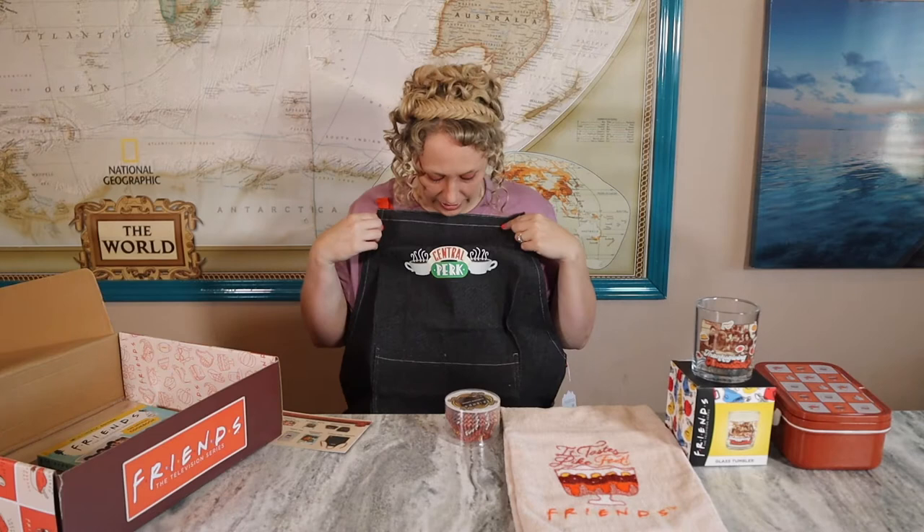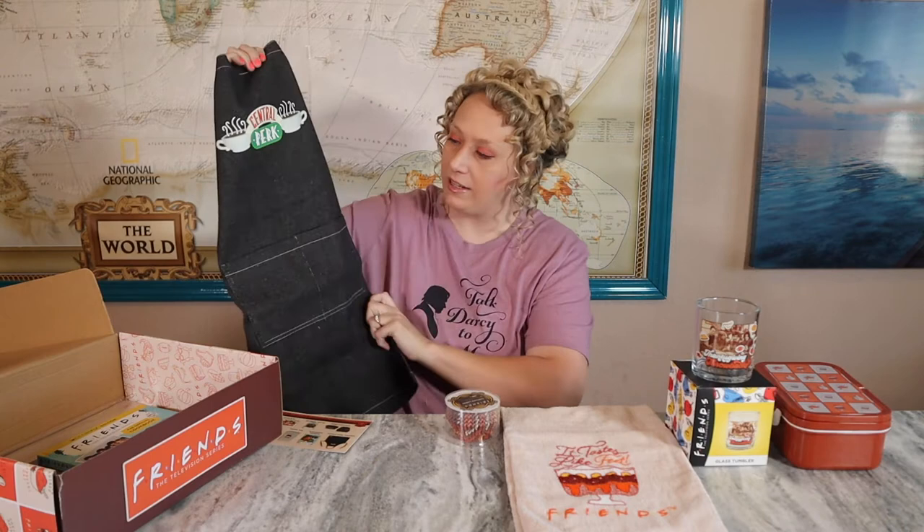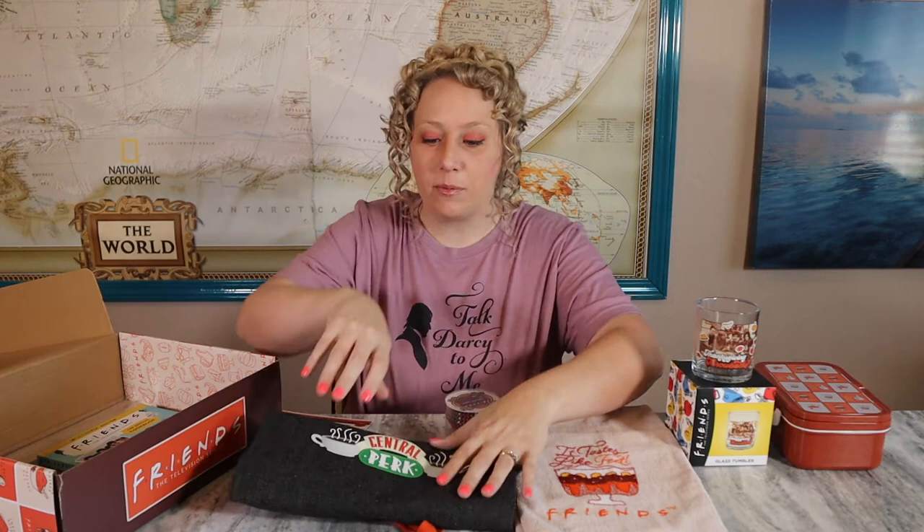The next item is an apron. Every box will have a wearable item, and this season the wearable item is an apron. It does have pockets, which is good. The fabric almost feels a little bit like burlap sack fabric — it's not soft, but it doesn't need to be soft for an apron, it just needs to do its job. It has the standard Central Perk logo. I feel like we see that logo all the time. I would have liked to see maybe a reference to Monica on the apron, considering it's an apron and she was a chef — that would have been a better opportunity. But it is still a good, usable wearable item.